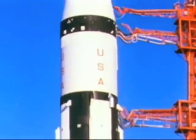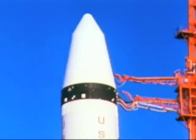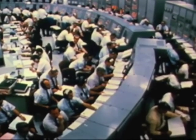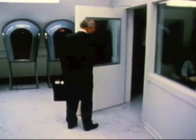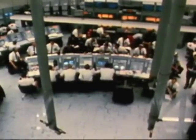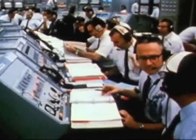It will not return to Earth, but will continue in a gradually decaying orbit until it re-enters and burns up. In the blockhouse at Cape Kennedy, the men have assembled to do the job — from Marshall Space Flight Center, from the Kennedy Space Center, and from the Manned Spacecraft Center — they have come to get the mission into orbit.